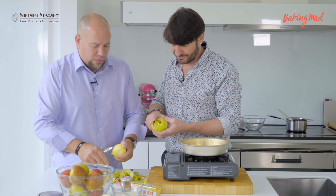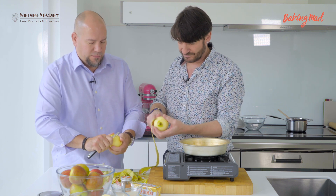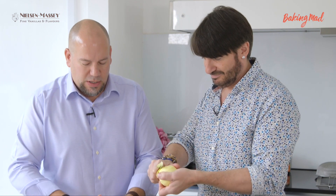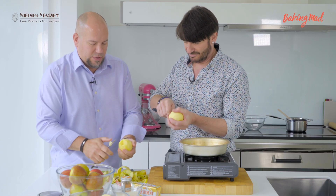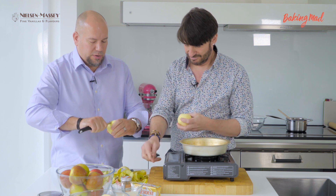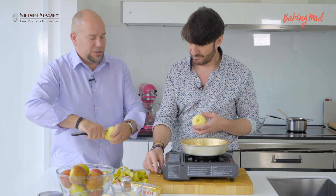How long has that been going on? Our family business has been around since 1907, so this year that's 112 years. We are a third generation family business now. It's my brother, sister, and I that now run and own the business together. We're really proud to carry on that family legacy, really focusing on producing the highest quality vanillas and flavors. Our interest isn't in being the biggest in the world, but just always producing the best.